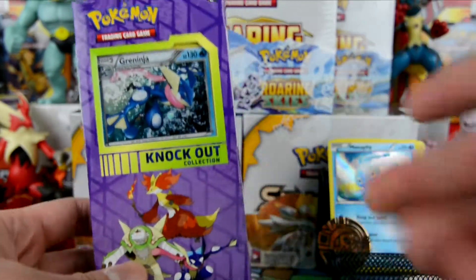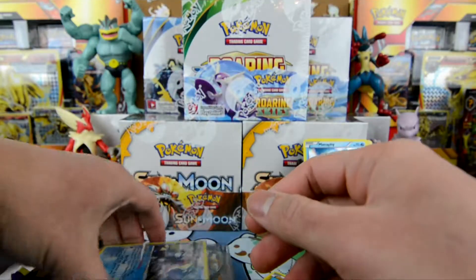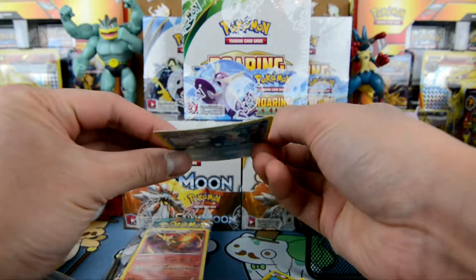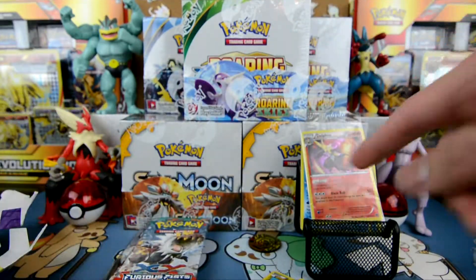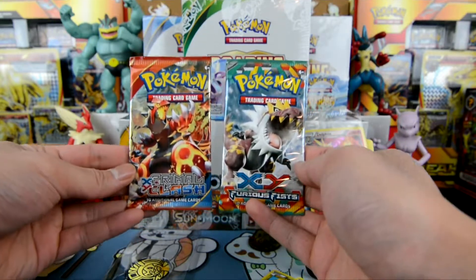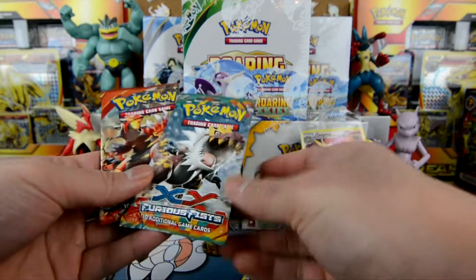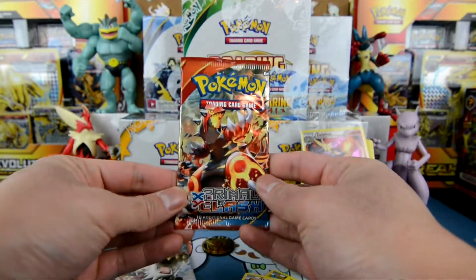Let's open this other box. This one's not as bad. We won't re-open the foil card pack since you already saw what was in there — I'd like to keep that one intact. It looks like there are Furious Fist and Primal Clash packs in these boxes too, and again we get another Chespin coin. Since we opened Furious Fist first on the first box, we'll save that for last and do Primal Clash first.